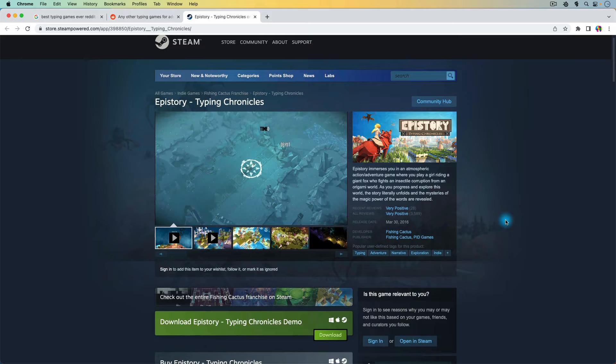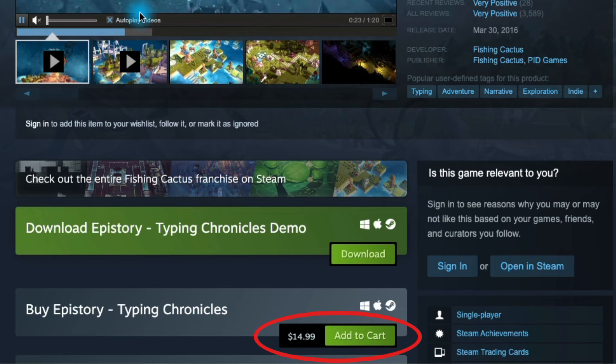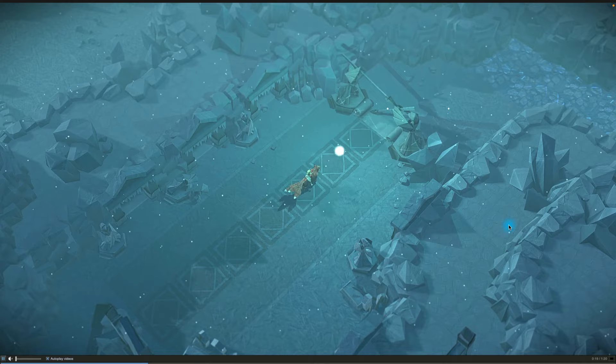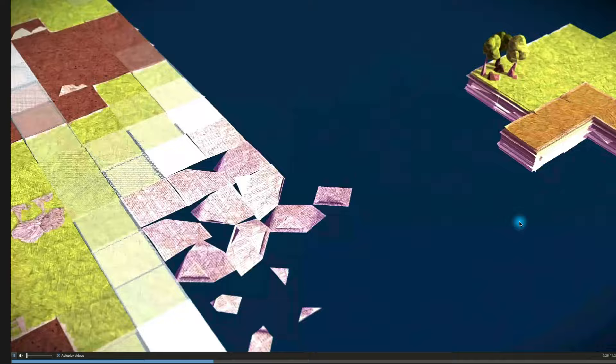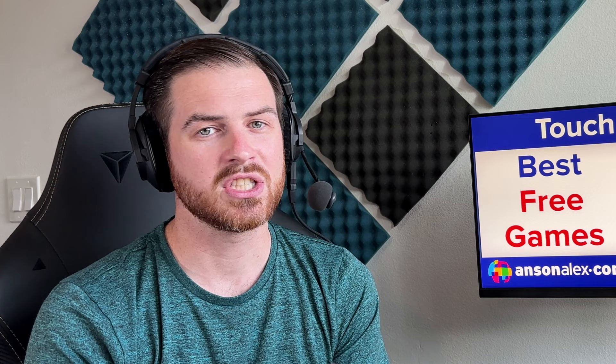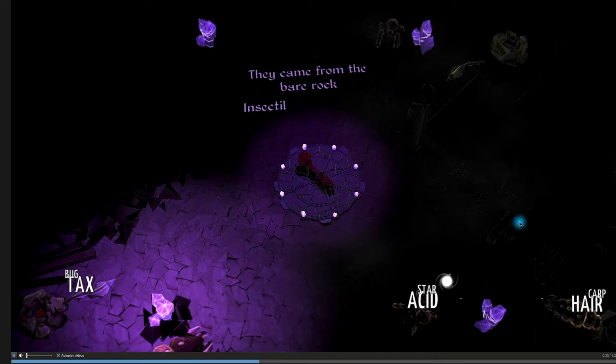Coming in at number eight is Epistory. It's the only game in this list that I haven't played, because it is a pay-to-play game — I think it's $15. It made my list because it had really good reviews all over the internet. If you take a look at its Steam page, the graphics seem really nice and it does seem like it has an in-depth storyline. So for those of you who like storylines while you're gaming, this seems to be a great option. It has the best graphics in the entire list.